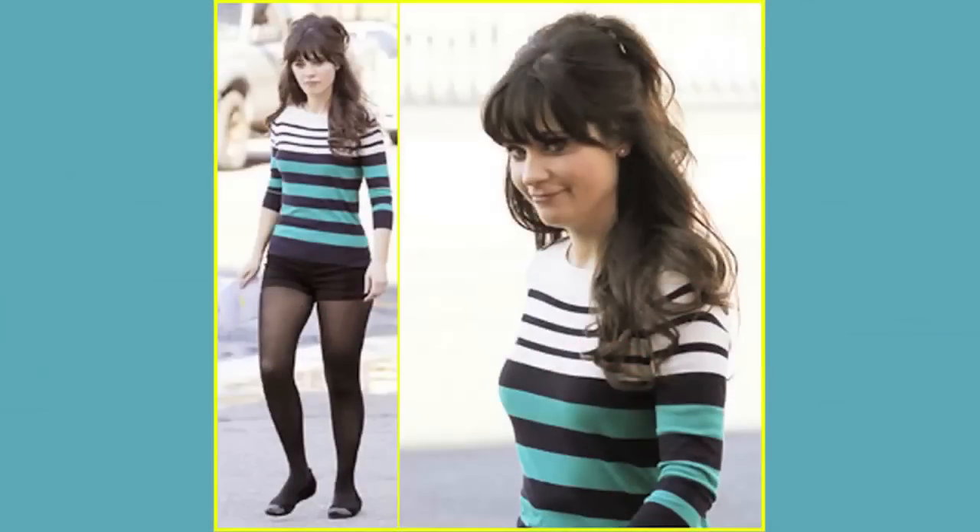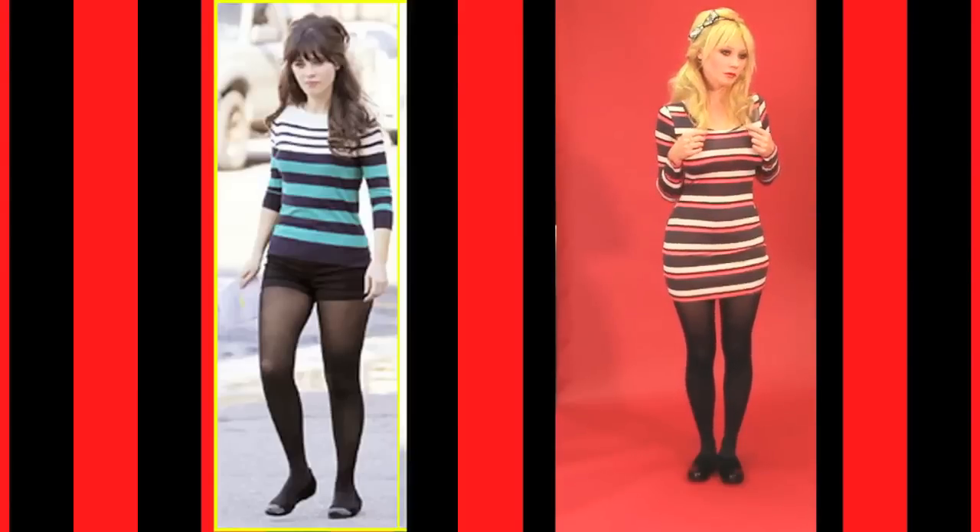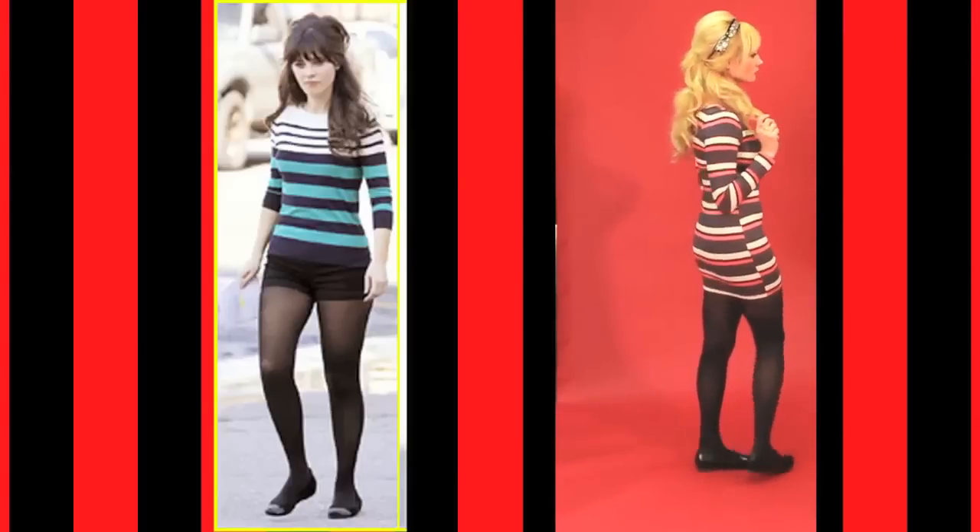Here she is again wearing some tights and flats, and a really cute striped top and shorts. I love, love, love this look. What I did was I paired a striped mini dress, ditched the shorts underneath, and threw on some tights and flats.